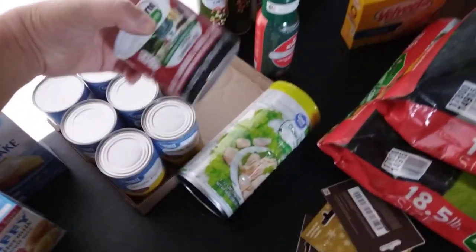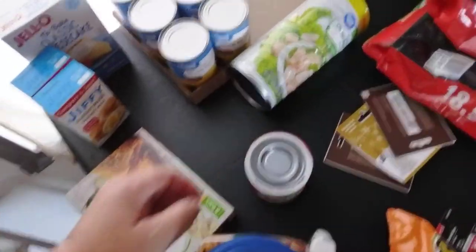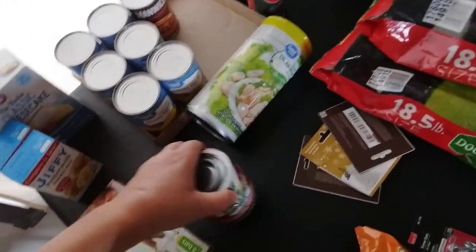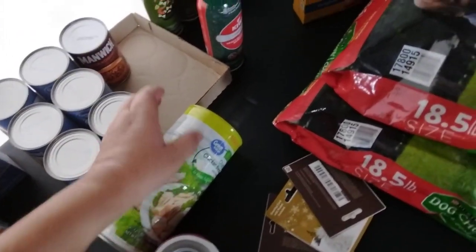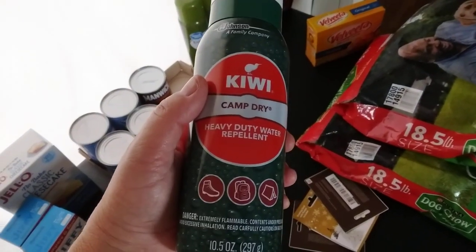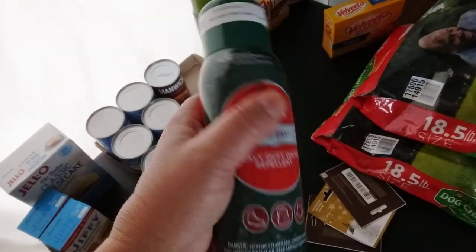We picked up a sterno — that's a double pack of sterno, can't eat something, I need to stock up on. Of course another four-pack of chicken.